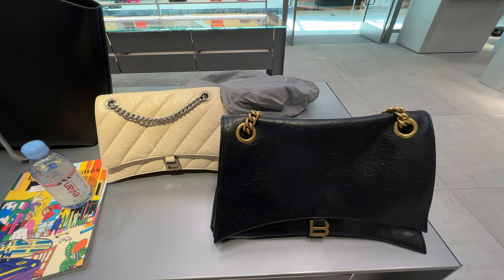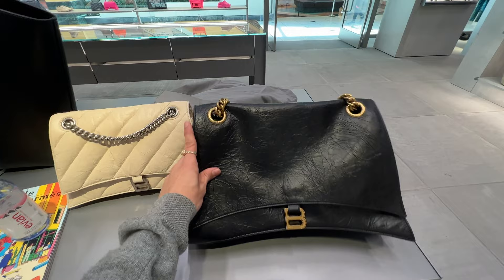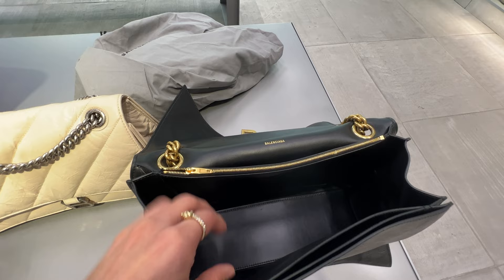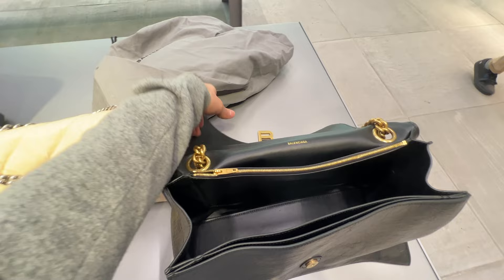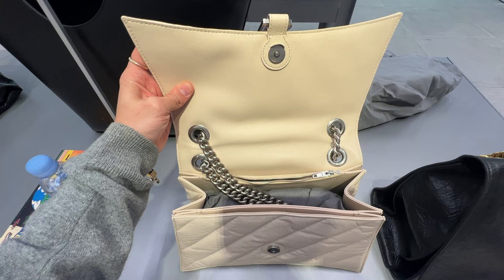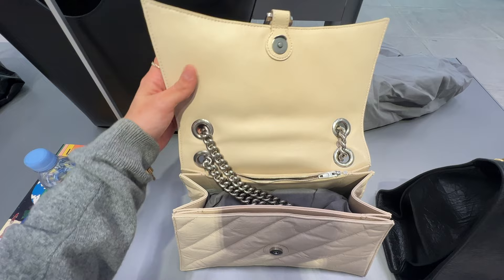Balenciaga is so amazing and so underrated — regardless I will always love them. Starting right away we are looking at the crush bags. We have the large and then the medium size. The large is so cute and big. As you can see the leather material is very cracky but it's meant to be that way. The inside of these bags are so functional — there are so many pockets and so much interior space.